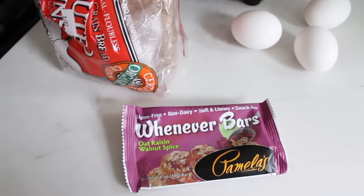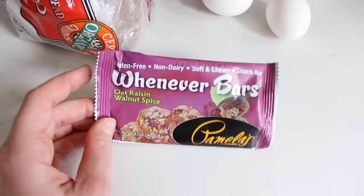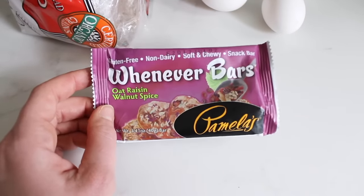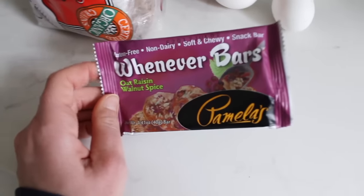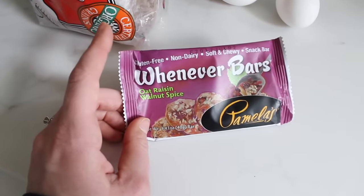So I'm trying to eat a little more bland than I typically do. I had one of these around four o'clock this morning. They are by Pamela's — they're the 'Whenever Bars' and I love the Oat Raisin Walnut Spice. They're so good, they taste like a cookie. I typically have a granola bar in the middle of the night because I'm just starving.